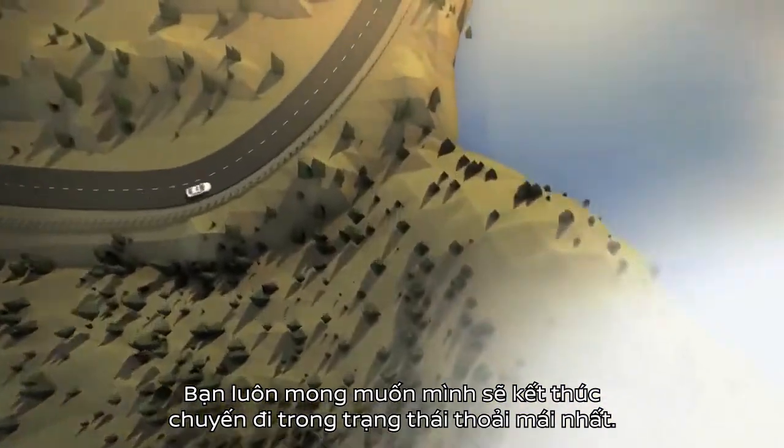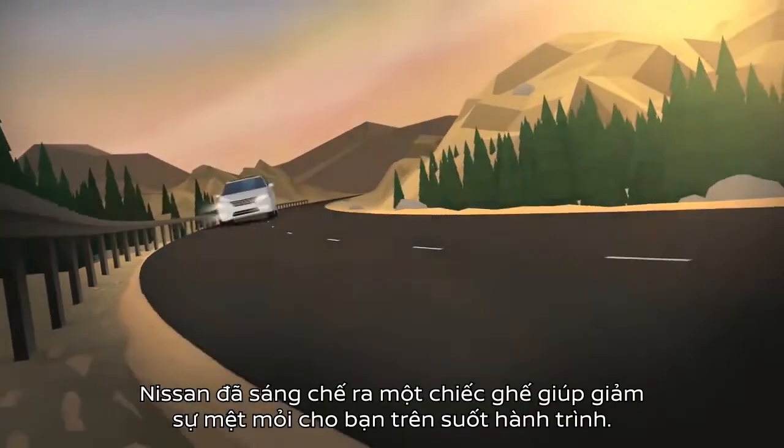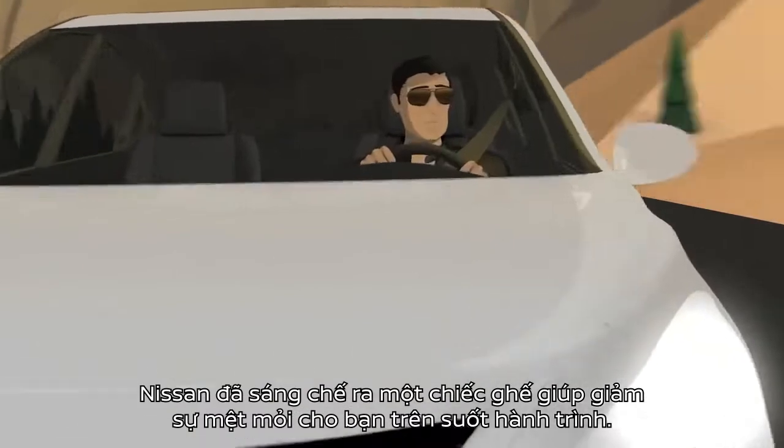Wouldn't you like to end your commute more refreshed than you began it? Nissan has created a seat designed to help reduce fatigue and take the pressure off any drive.